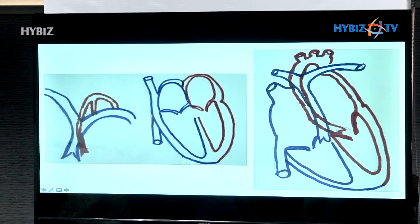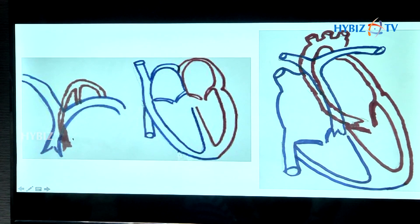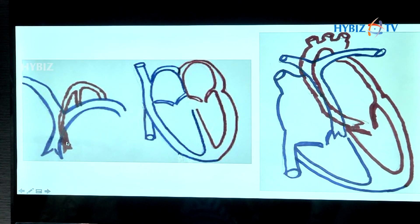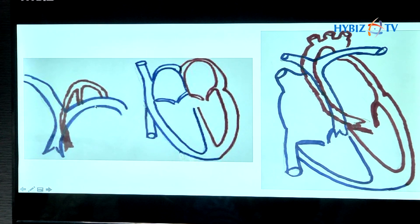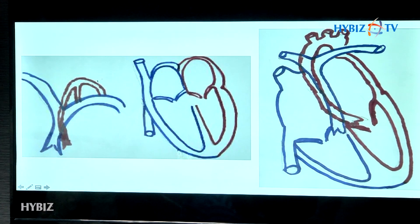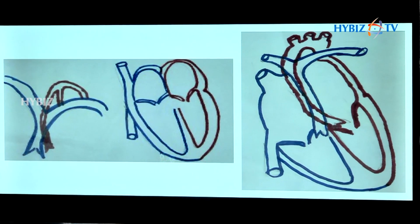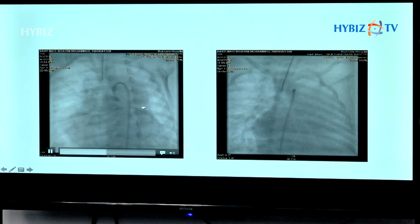So this baby had a very unique problem. Now coming to the picture on the right side — in this baby there was a large hole in the lower two rooms, as we can see here, and the pipe which is supposed to supply the whole body was completely blocked from the heart itself. So there was no blood going to the body, and that is why the entire blood coming to the lungs was going back to the whole body. The circulation was not correct, the baby was blue, and the major artery of the heart was not correctly formed. We have done further imaging because this is a rare and complex disease.